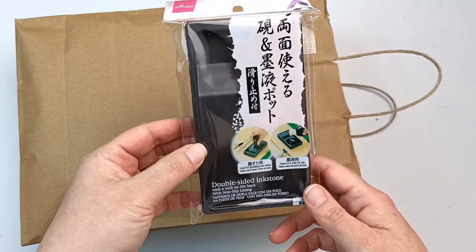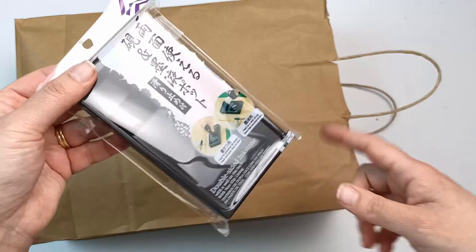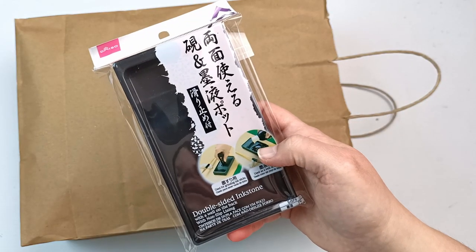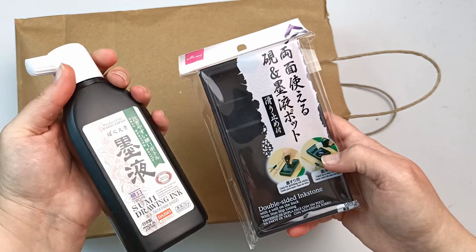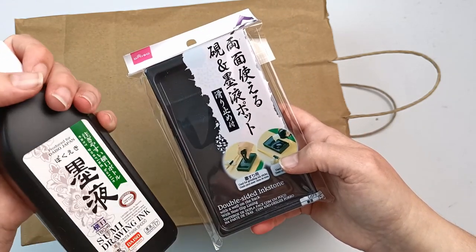Okay, back to the mystery bag. I've got two things here. This is a double-sided ink stone that I got from Daiso, and somewhere in here I've also got another piece that goes with it. I also have the liquid ink they sell in Daiso — so I figured I can use this container to pour the ink into.